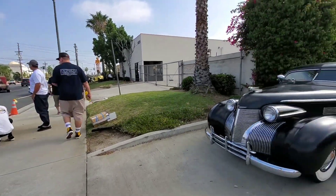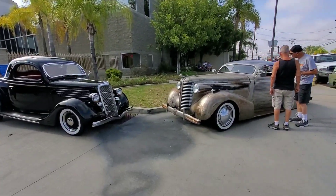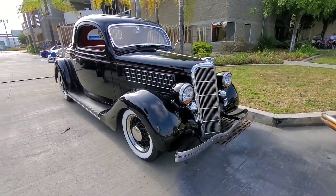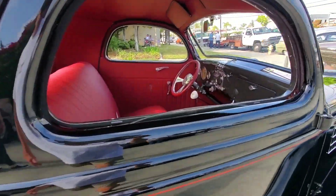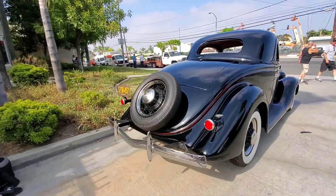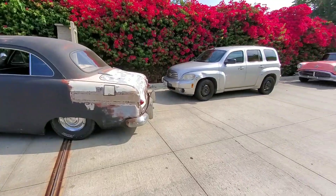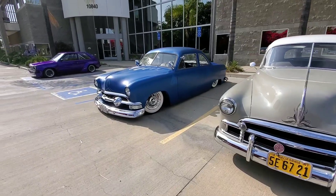Look at these rides, let's check it out. A real hot rod — got gears and pedals, wide whites on wire wheels. Look at that original California black license plate. Cool stuff, and we're not even at Mooneyes yet!